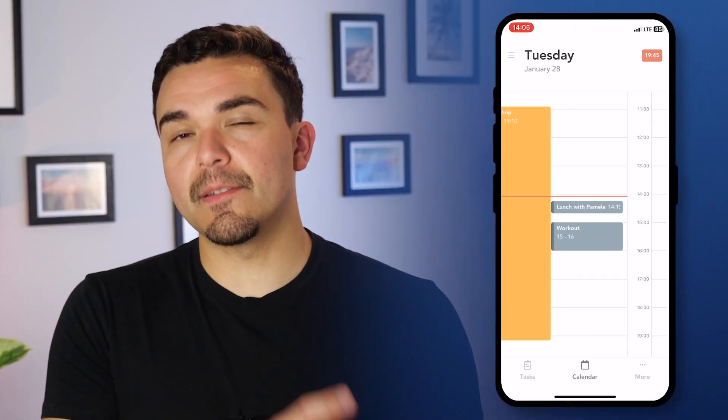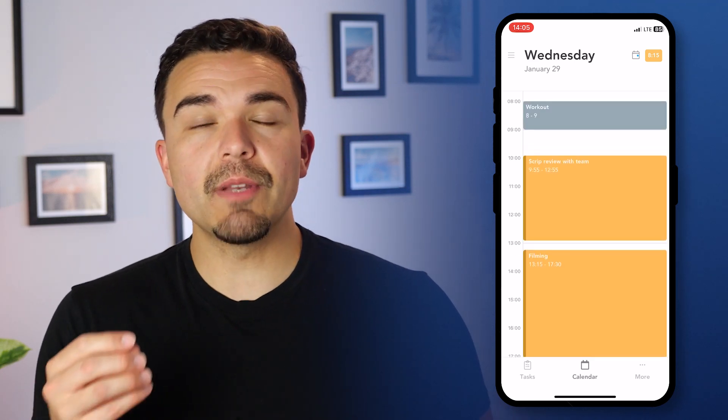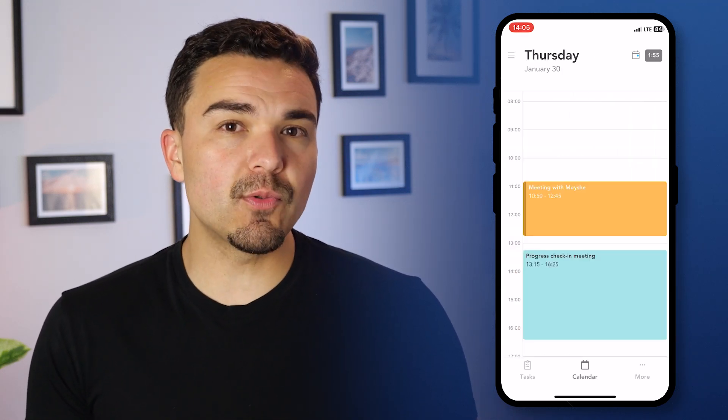There are a few downsides. The mobile app isn't as smooth as the desktop version, which can be frustrating if you need to manage your schedule on the go. It doesn't have a built-in habit tracker, which some people might miss. And while it's great for individual productivity, it's not ideal for team collaboration. There are better tools for that if you need something for managing a team's workflow.